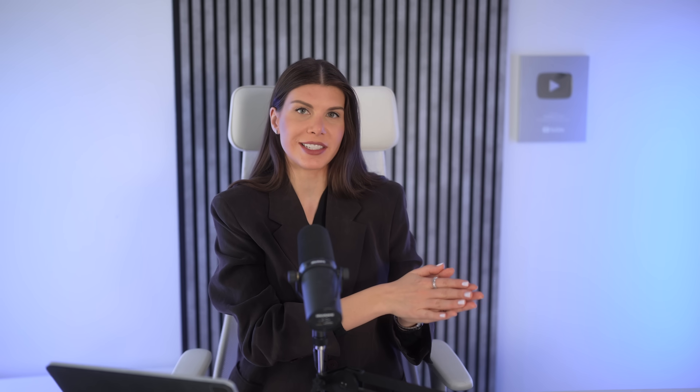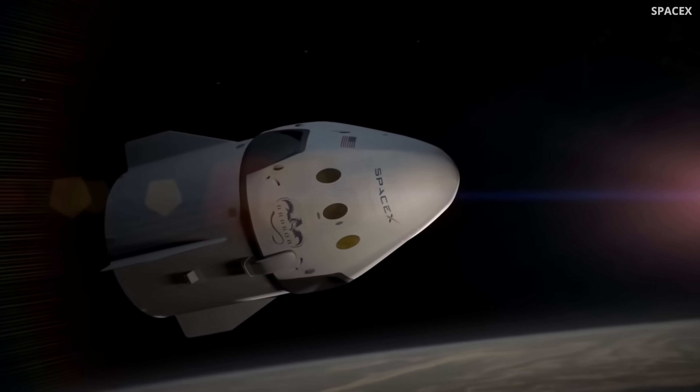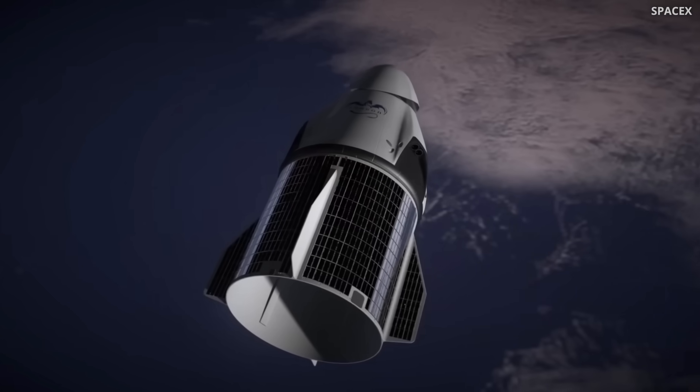Beyond data centers and quantum computers, these devices will thrive in outer space, operating reliably at very low temperatures without any additional heating or cooling systems required.